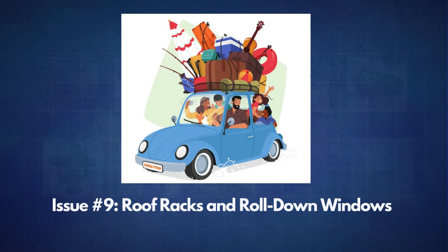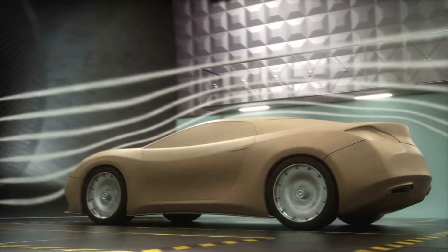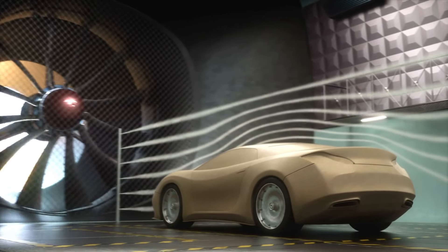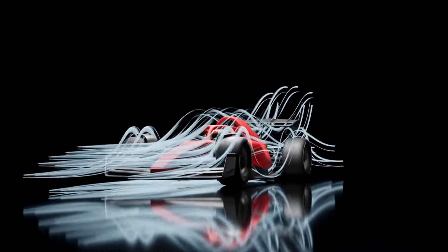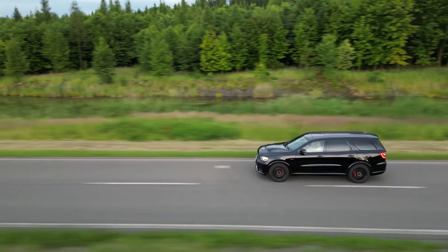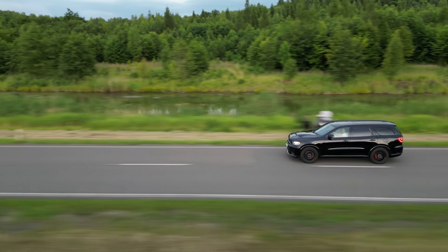The number nine issue is roof racks and roll-down windows. Manufacturers invest a lot of time and resources into making cars as aerodynamic as possible. Because a streamlined vehicle reduces wind drag, which in turn improves gas mileage. If you're frequently hitting the highway, this is especially crucial, where aerodynamics really count.